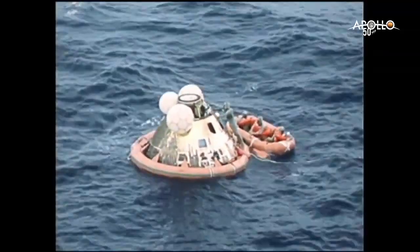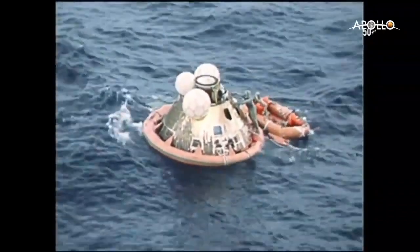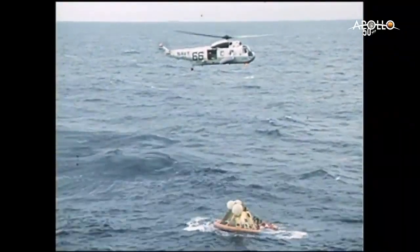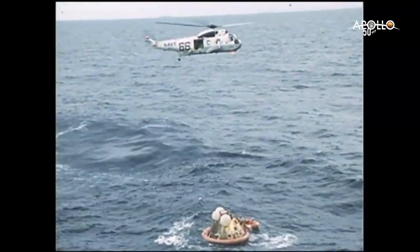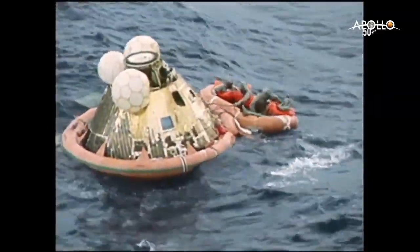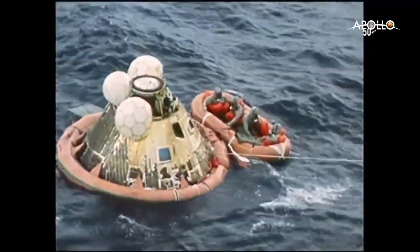Recovery One is going in now to pick up the first astronaut.